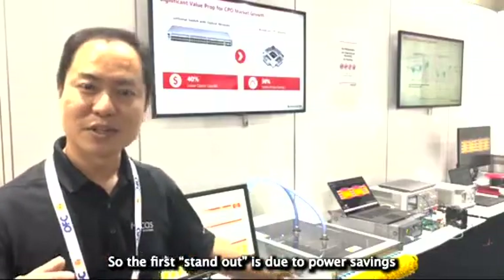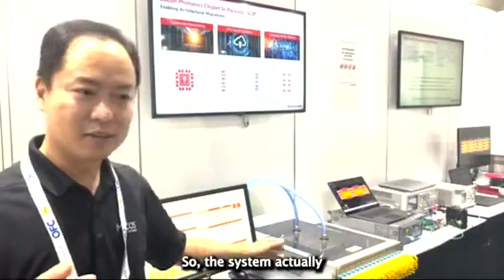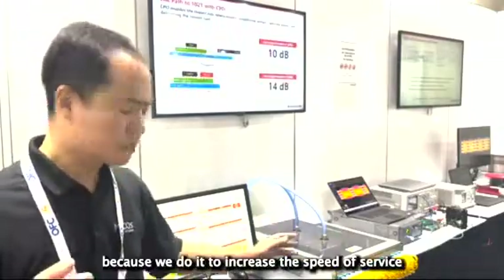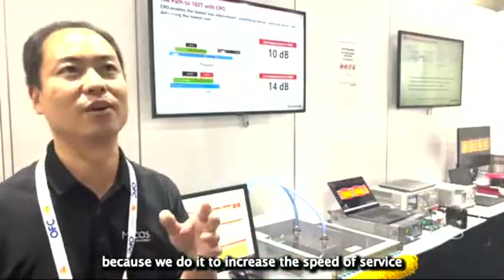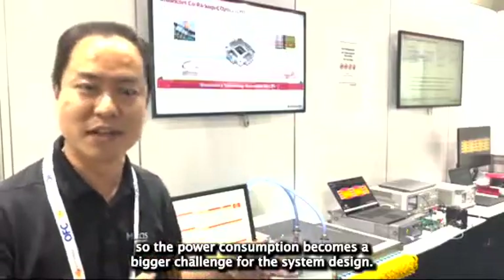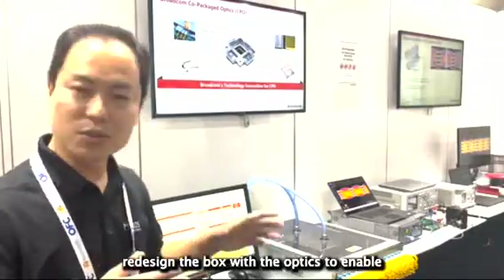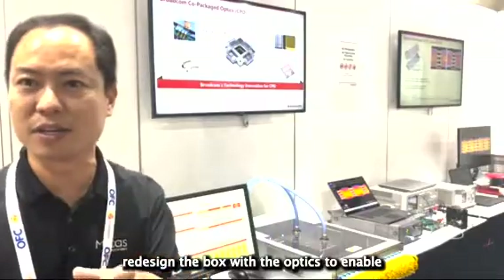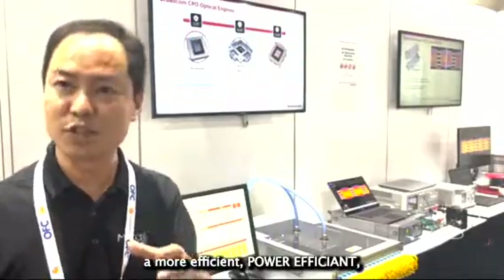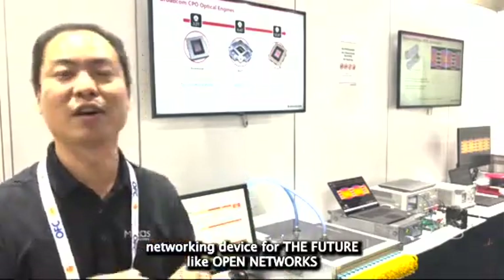The box stands out due to its remarkable 70% power saving in terms of optical interconnect. Due to the increasing speed of service, power consumption becomes a bigger challenge for system design. The CPO package is the right solution to reduce power and redesign the box with optics to enable a more power-efficient networked device for future open networks.